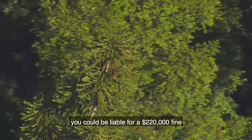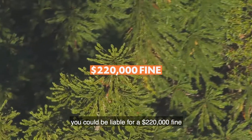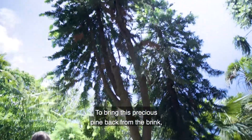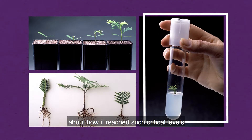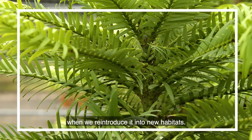Even if you did find one, you could be liable for a $220,000 fine and two years in prison if you damaged it. To bring this precious pine back from the brink, scientists are mapping its DNA to unlock crucial information about how it reached such critical levels and what we might need to avoid or implement when we reintroduce it into new habitats.